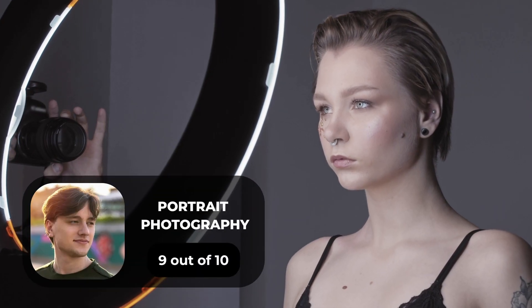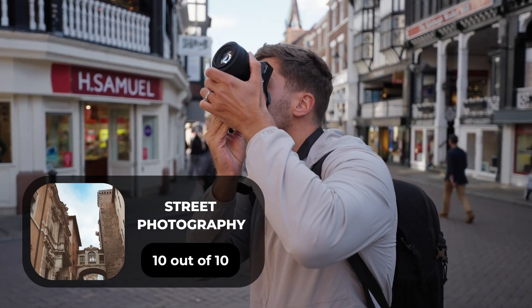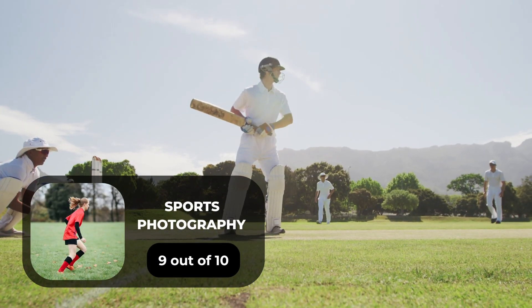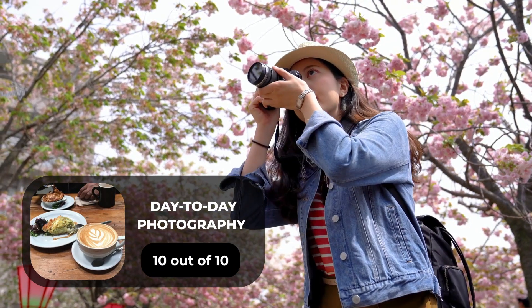For portrait photography, we will give it a 9 out of 10 rating. For street photography, we will give it a 10 out of 10 rating. For sports photography, we will give it a 9 out of 10 rating. For day-to-day photography, we will give it a 10 out of 10 rating.